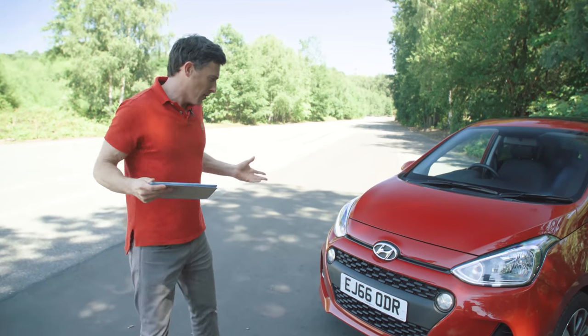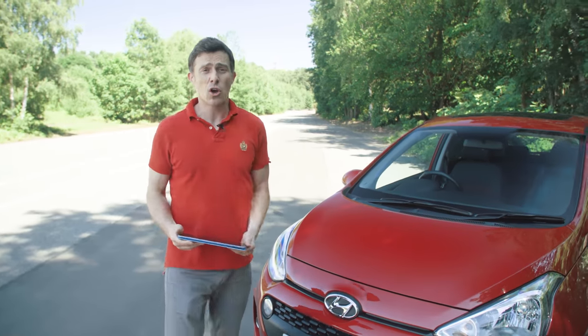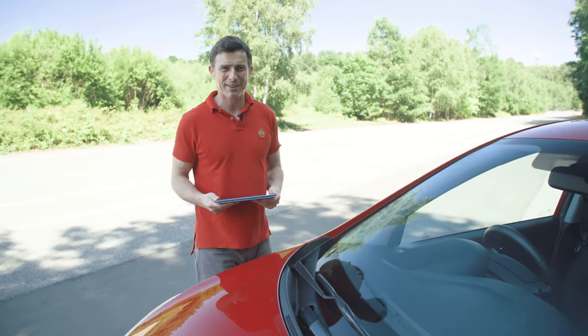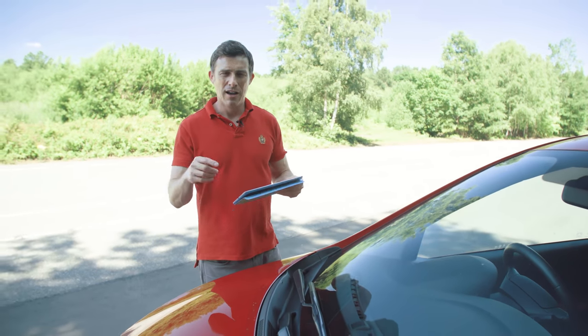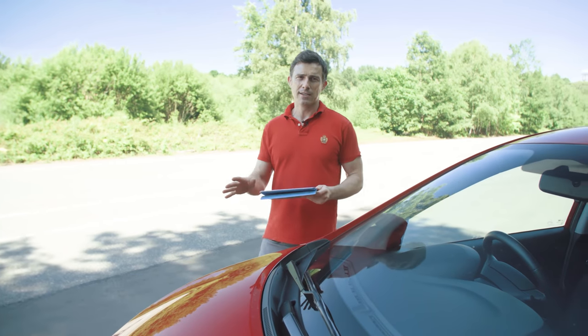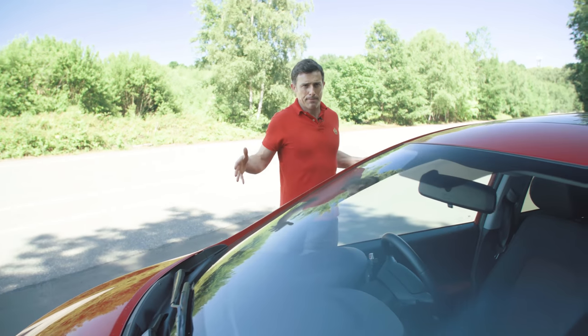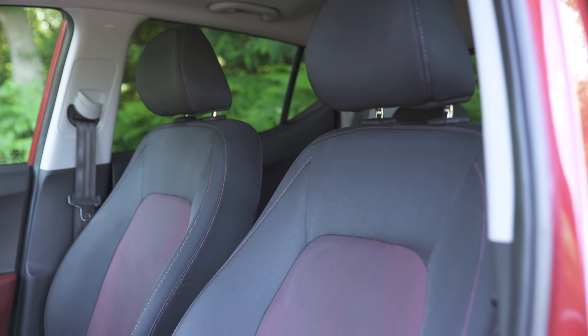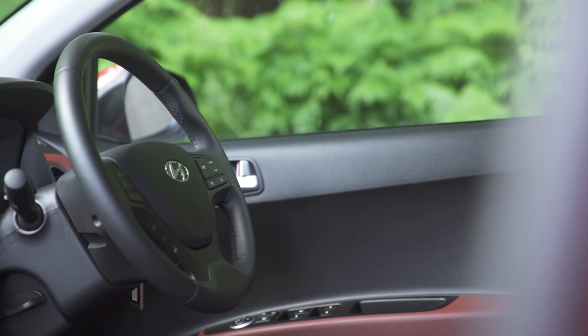One of the reasons this car is so popular is the price — it starts from just under £9,000. If you click up there you can go to carwow.co.uk, build your ideal car, and get five great offers back from top dealers within 24 hours, so you can compare prices without having to haggle, all from the comfort of your own home. Speaking of comfort, what's it like here in the front of the i10?